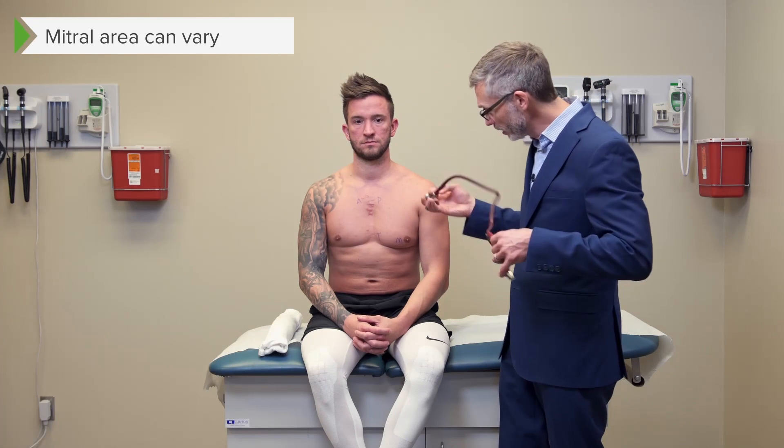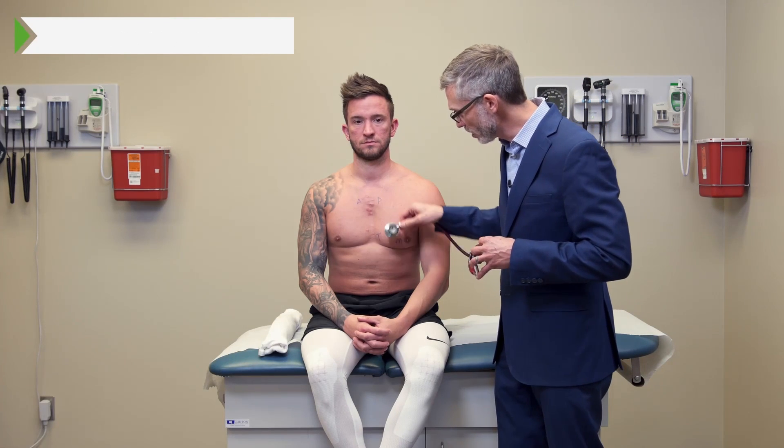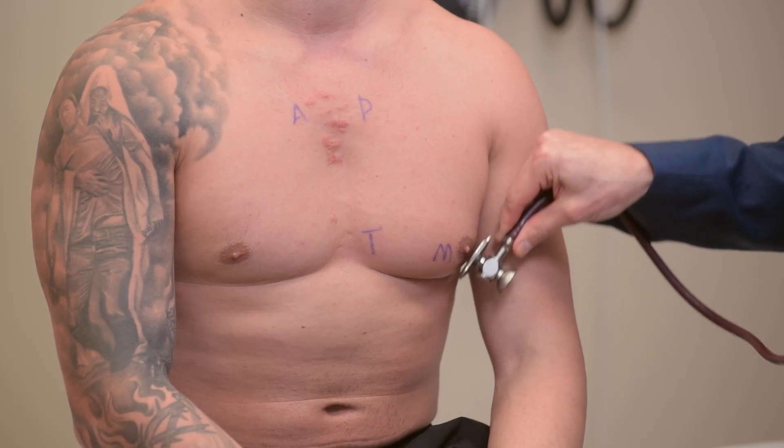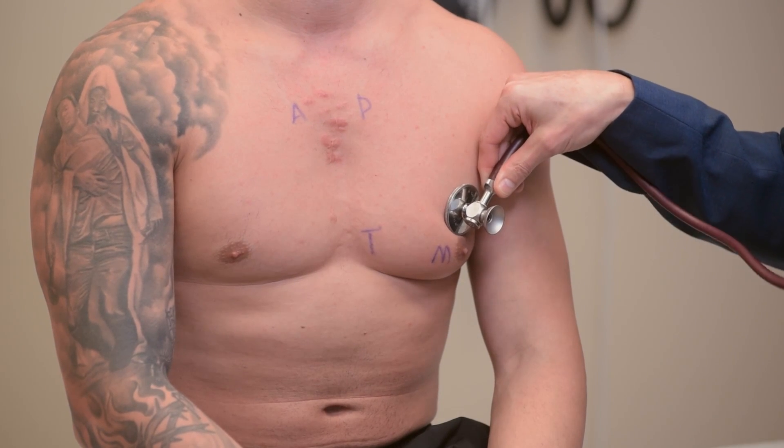In contrast, the mitral area at the apex is really going to be different depending upon the patient. It's not going to be in exactly the same place — it's going to vary depending upon the patient. So unlike finding those other areas, when you're trying to look for the mitral area, you have to migrate around until you find the place where your mitral valve sounds loudest.